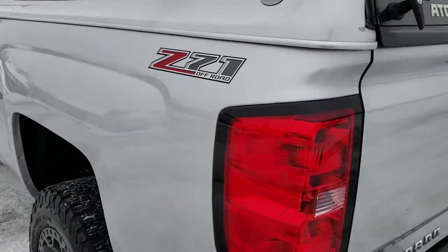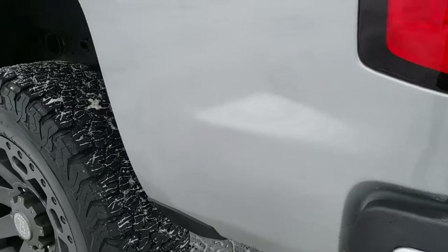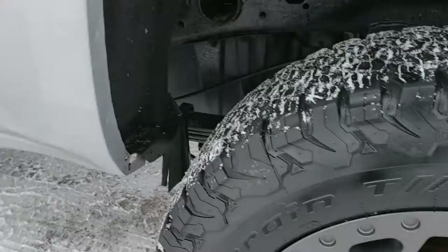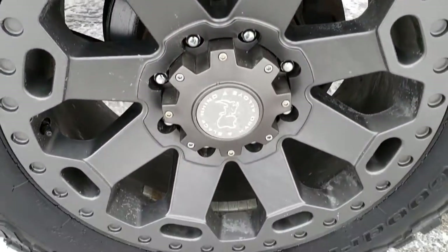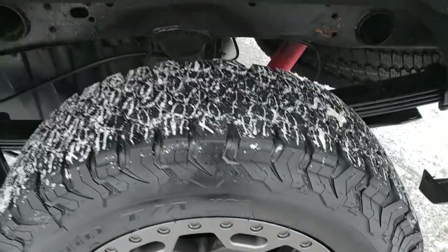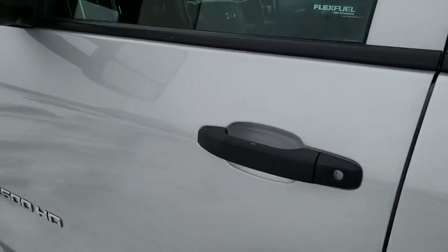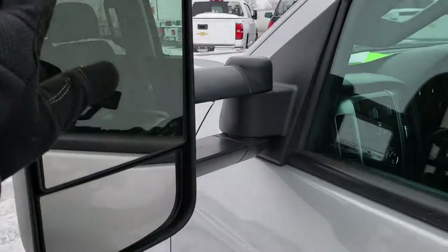As we go down this side of the truck, it's just as clean as the passenger side. I didn't see any dents or dings on this box. For full disclosure, the rear rim is in really nice condition as well. The doors look really good. It has telescopic tow mirrors and they are heated.